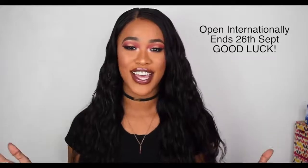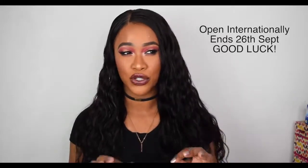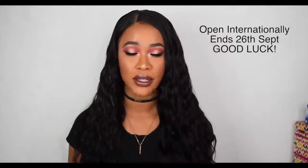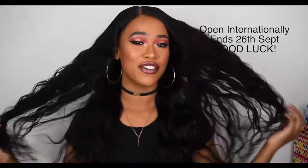That is it for this video — good luck with the giveaway! I can't wait to see who wins. The winner will be chosen at random from a random YouTube comment picker. Thank you guys so much for watching. Make sure you follow all the rules and win yourself some bundles. I'll catch you in my next video — take care, bye!